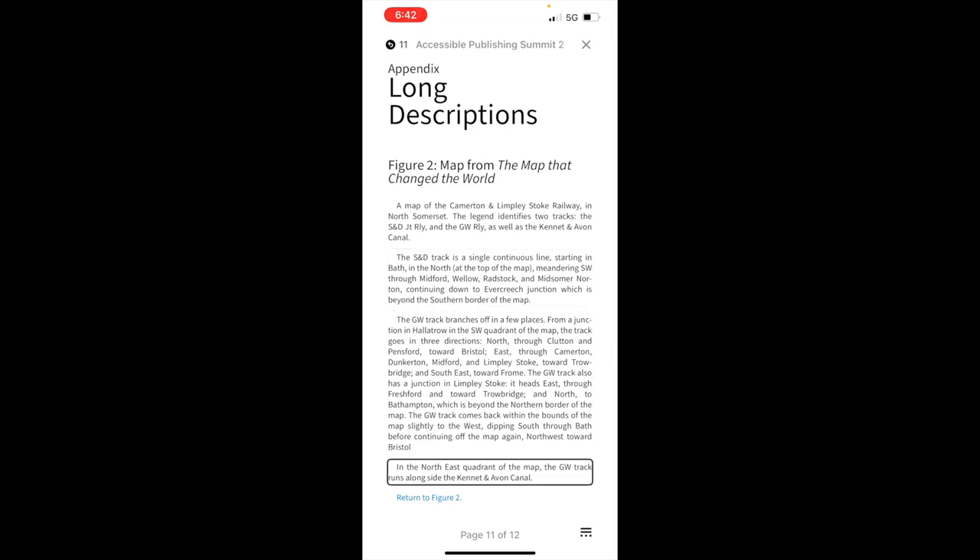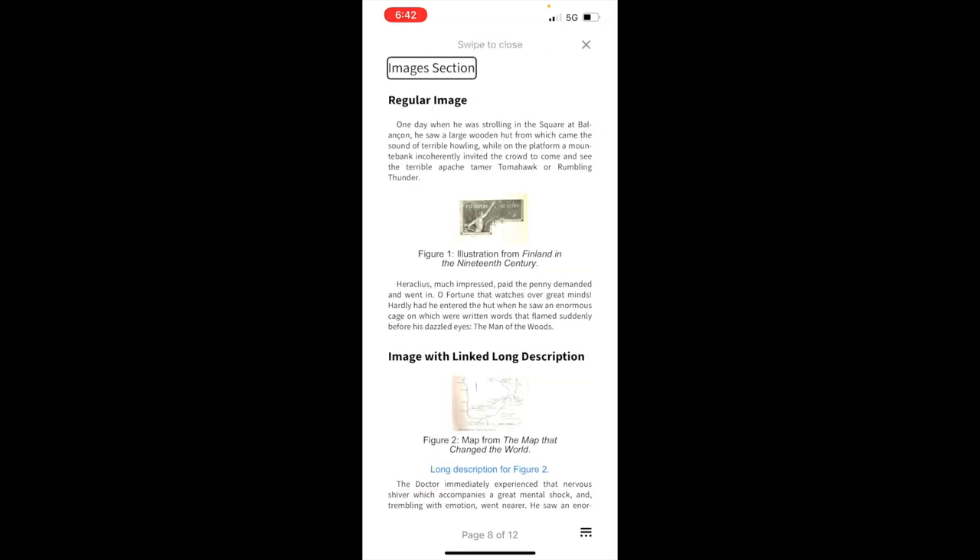At the end of the long description there's a 'Return to Figure 2. Link,' which is also important — it provides a link to return to where we were. Activating it brings us right back to the images section page we were on before clicking that link, so we can return and keep reading.